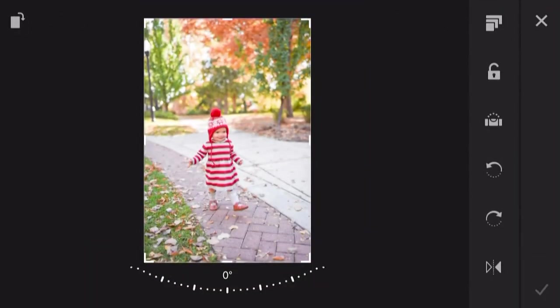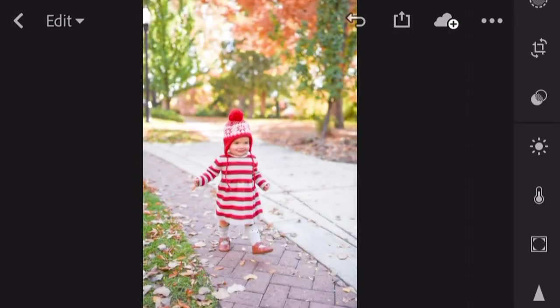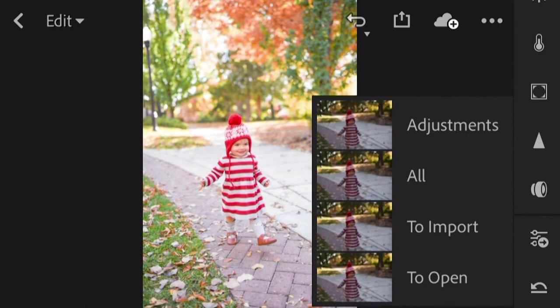A couple more things. You're going to find that your photos aren't always going to be straight — it's hard to always get that lined up, especially when kids are moving and affecting that straight line shot. Something I love is you go into the crop tool and click on this button right here and it's going to straighten it out for you automatically. That's going to take out the guesswork. And if you ever want to go back, there's an arrow on the top of your screen — you can click that and it's going to go back one setting, so you're never committed to a change that you make.